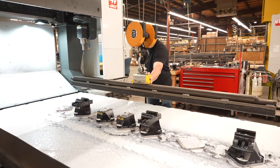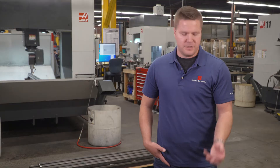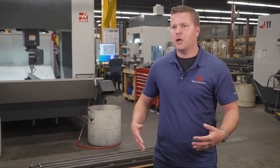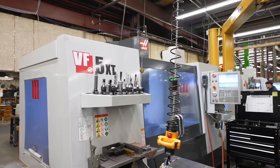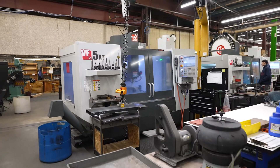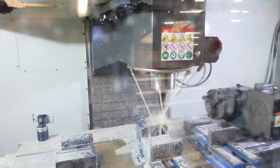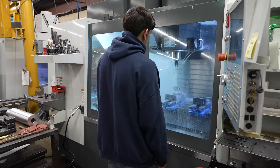We need machines that are easy to set up and that can really tackle any challenge thrown at them. We have parts as small as things that fit in the palm of your hand to large weldments that require large-format machining capability. Our first machine was a Haas VF5XT, and as soon as we started running it we knew it was the right decision and we began investing in more equipment.